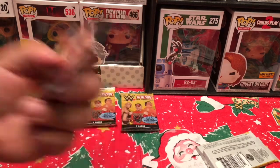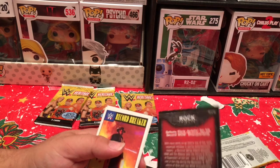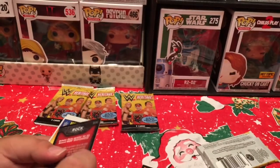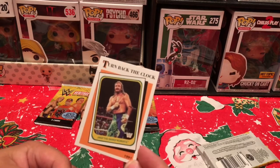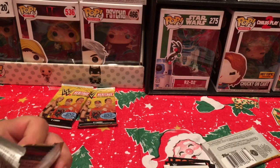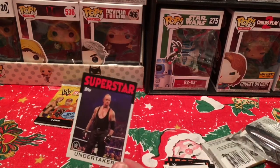We got the Rock tribute card! It says it defeats Chris Jericho for his second WCW championship. There are a total of 40 tribute cards and we got number 22 — so not very rare, but you probably don't get one in every pack. Then we've got a Record Breaker card — Most WrestleMania Wins — featuring the Undertaker, of course. And Turn Back the Clock: Jake the Snake Roberts legend card. That wraps up Pack 1 — no doubles so far.